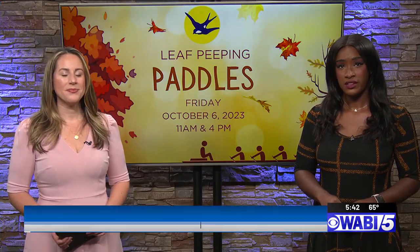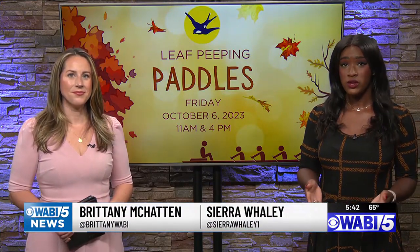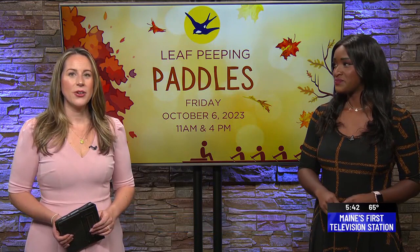Here's something to smile about. Penobscot County is approaching peak foliage conditions. If you're looking for a way to enjoy the view, how about hitting the water? Photojournalist Mark Redeker and I headed to Herundo Wildlife Refuge to see the beauty for ourselves.